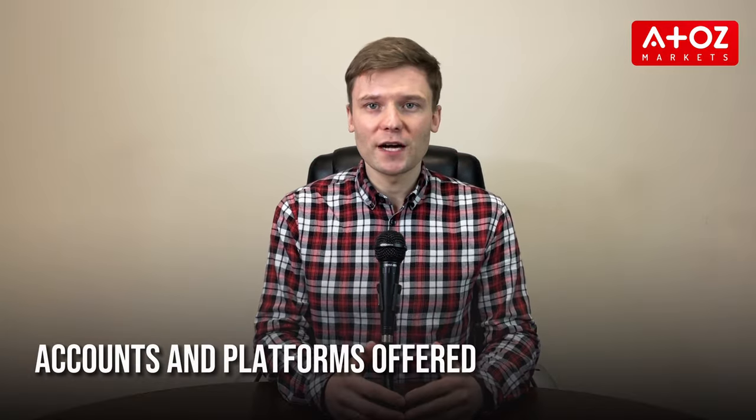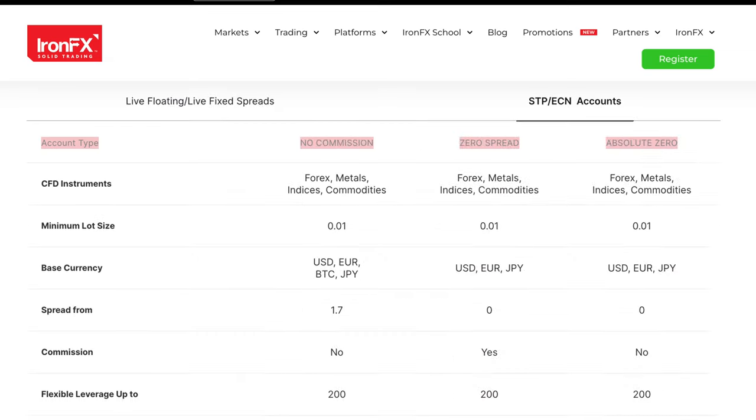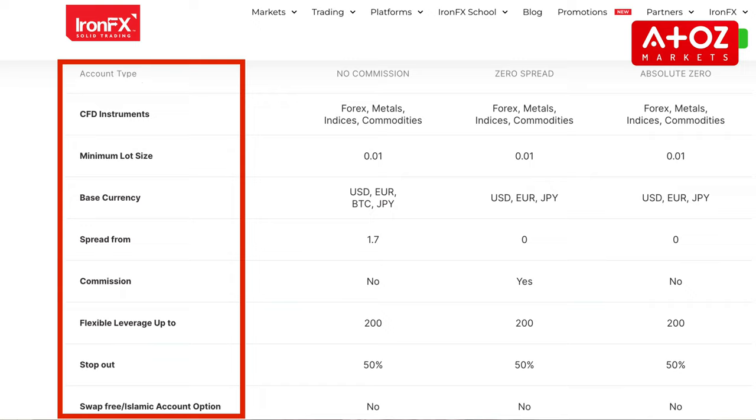Let's talk about the account types offered by IronFX. IronFX offers 7 live trading accounts catering to different trading experience levels. These account types include Standard, Premium, VIP, Live Zero Fixed Spread, No Commission, Zero Spread, and Absolute Zero. Traders can choose the account type that fits their needs based on features like minimum deposit, maximum leverage, personalized services, commission, and spread, among other options.